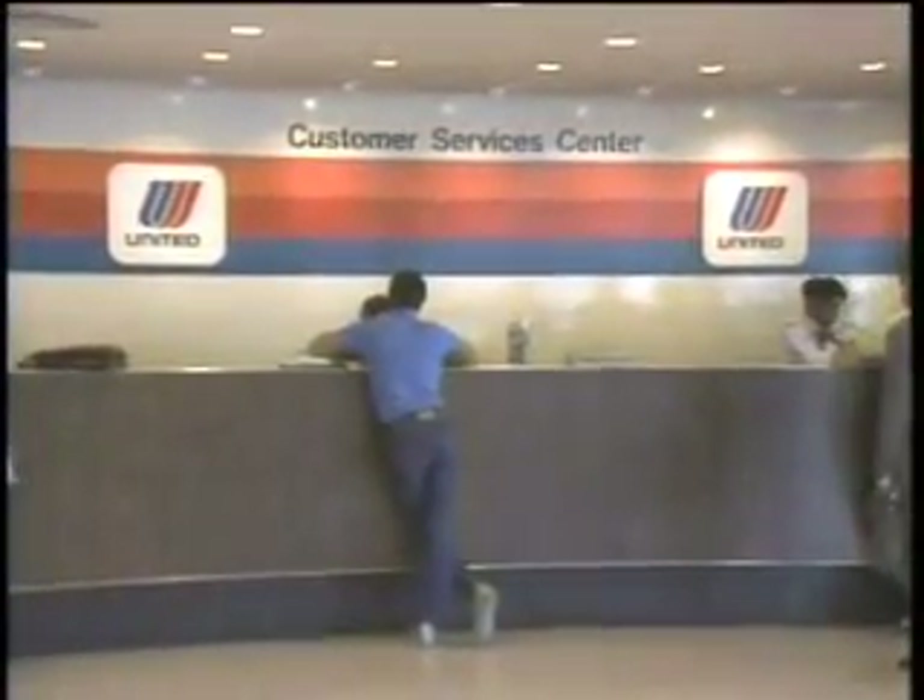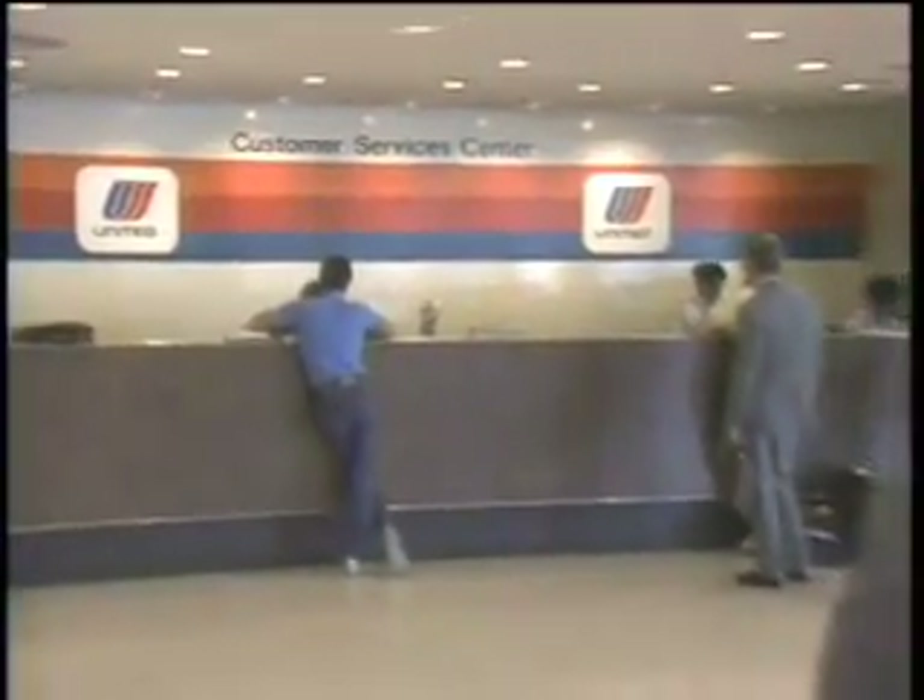United Airlines runs one of the world's largest computer systems, the Apollo Reservation System, with 8,000 users and some 38,000 terminals.